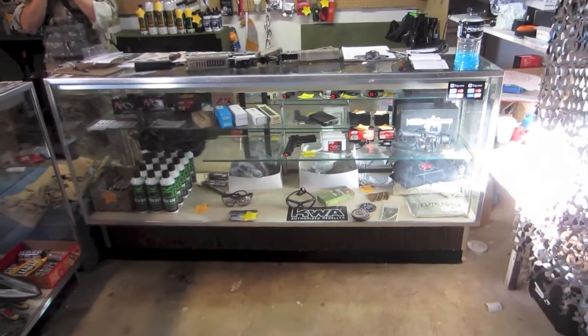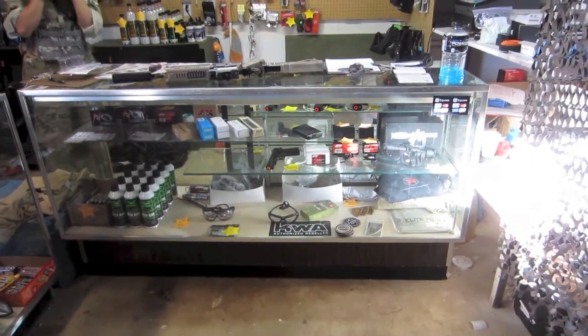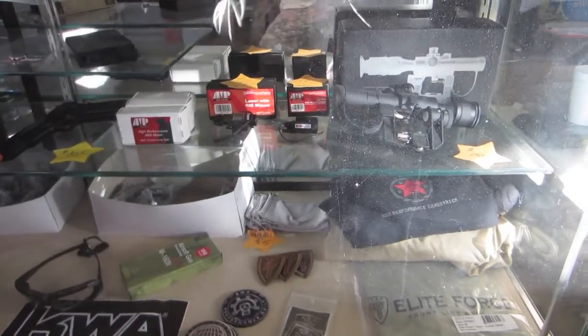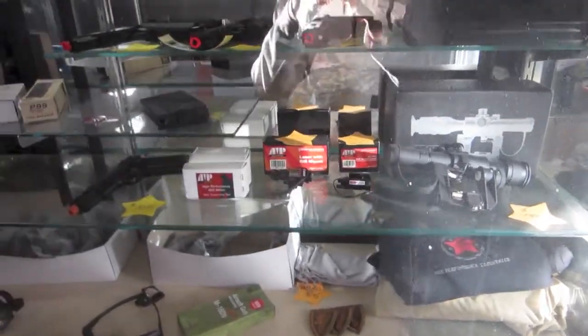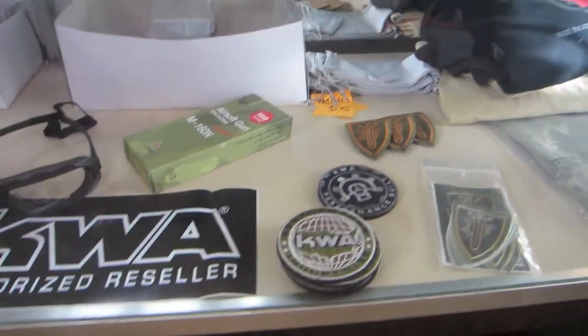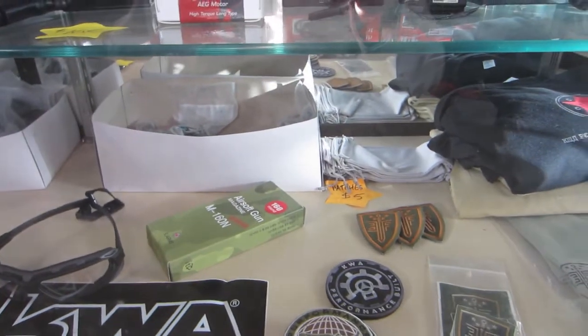This is the Apache Tactical Airsoft Pro Shop. First off, they got some sights, they got lasers, they got guns, pistols, mags, patches, glasses, and shirts.